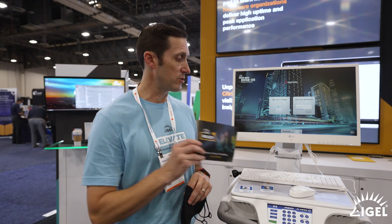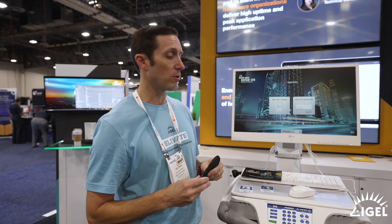Greetings, everybody. My name is Chris Finney. I am the channel SE with iGEL. We're here at the HIMSS iGEL Ready Partner Pavilion, and today we're going to show you a short demo showing a conglomeration of different partner solutions.